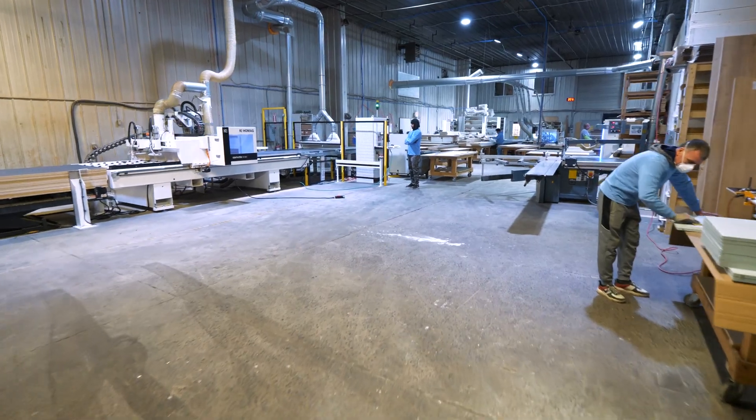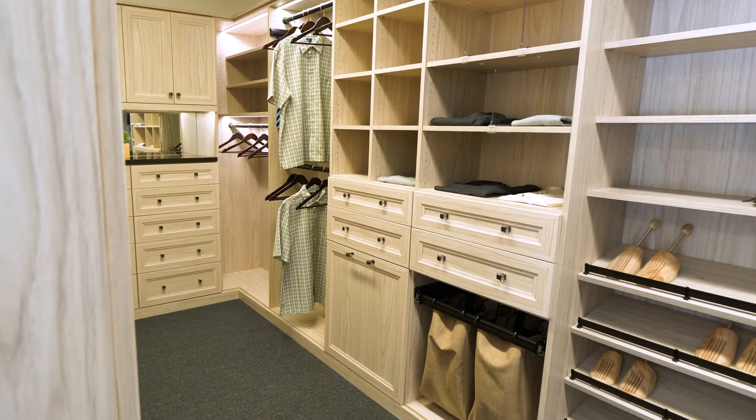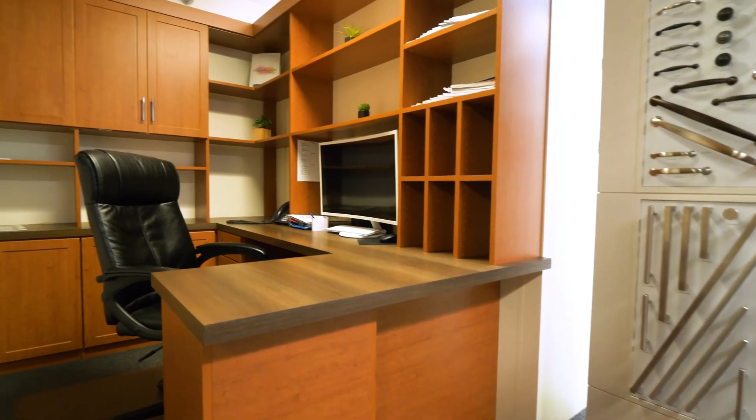Closet Factory is a fully custom home furnishing company. We offer a full line of home organizational products for pretty much the entire house, starting from the closets to the home offices and entertainment centers. As we like to say, it's from simple to spectacular and everything in between.